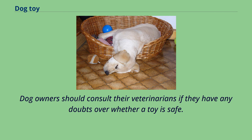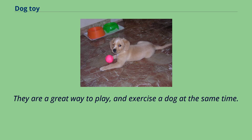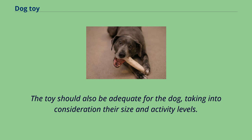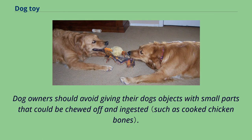Dog owners should consult their veterinarians if they have any doubts over whether a toy is safe. Balls of all shapes and sizes help keep dogs active and fit and are a great way to play and exercise a dog at the same time. Dogs should always be supervised when chewing edible rawhide toys. Dog toys are not safe if small pieces can be chewed or pulled off, as these could be swallowed by the dog. The toy should also be adequate for the dog, taking into consideration their size and activity levels. When choosing a dog toy, it is important that pet owners choose those made with non-toxic materials, and avoid giving their dogs objects with small parts that could be chewed off and ingested.